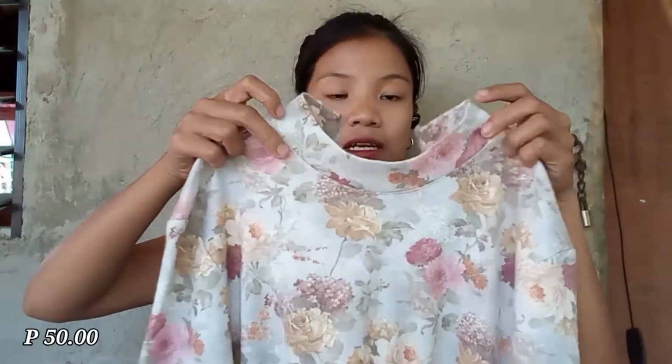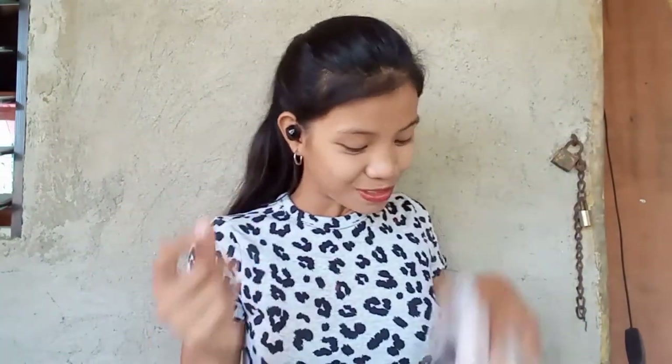Next is this floral turtleneck. It has a somewhat formal look — you can wear it for formal events, just pair it with stockings and you're ready to go. On the back it has a zipper. The only thing I don't like is it's a bit warm because of the fabric, and it's slightly fuzzy on the front. But for only 50 pesos, it's so worth it.